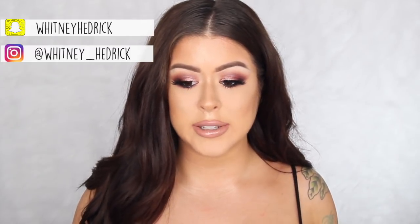Hey you guys, so today's video is going to be kind of a chit chat, get ready with me, super glam transformation.